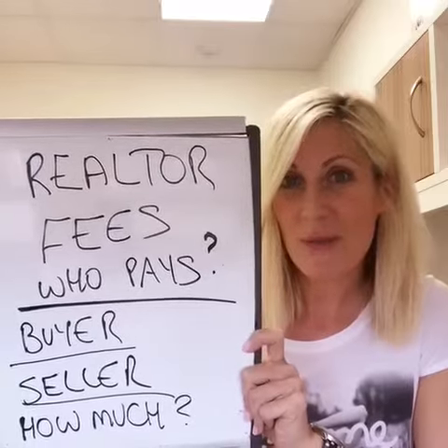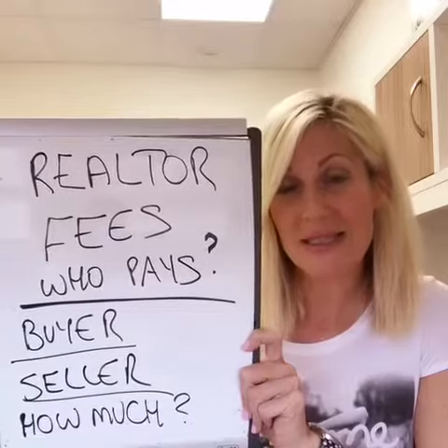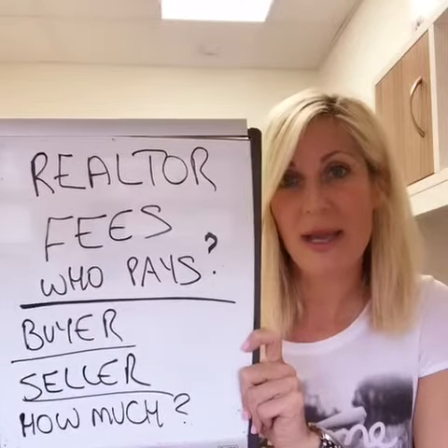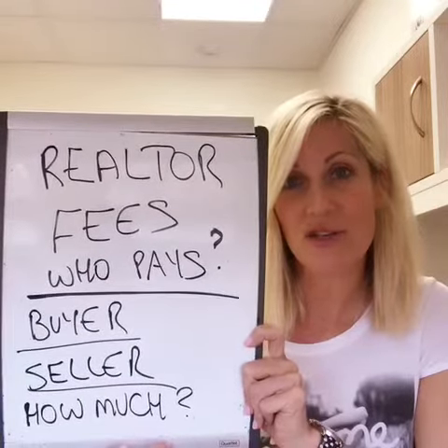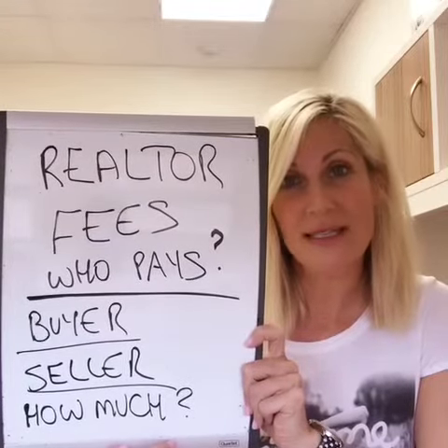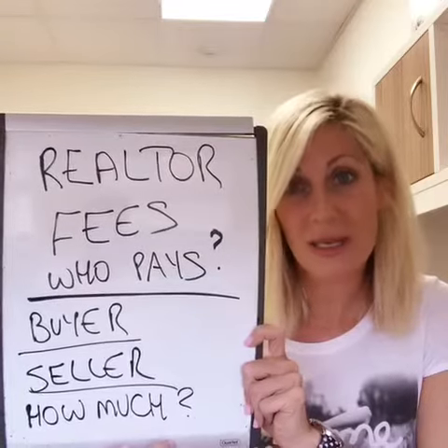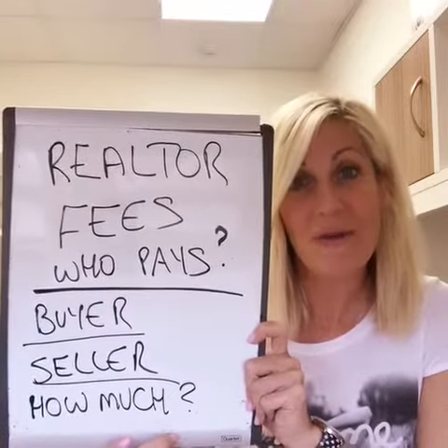When you are buying, you don't generally pay any fees. The seller is the one who pays the fees for the real estate agent who is doing the buying. Unfortunately for the seller, they pay for both the seller agent and the buyer agent. That's just the way it's always been here — maybe it won't always be like that forever, but that's how it is.